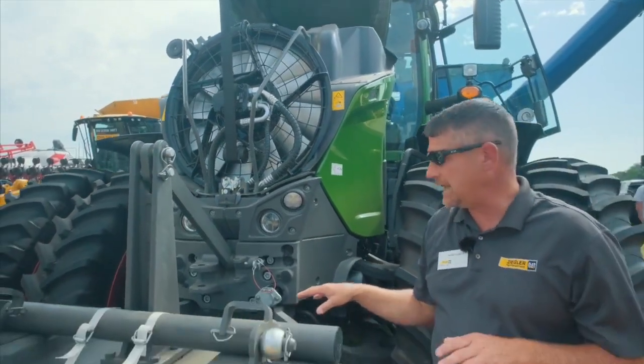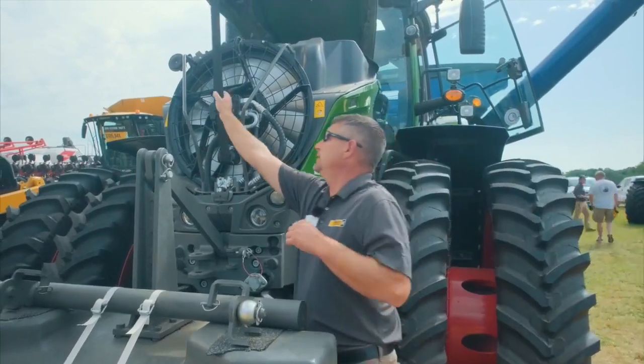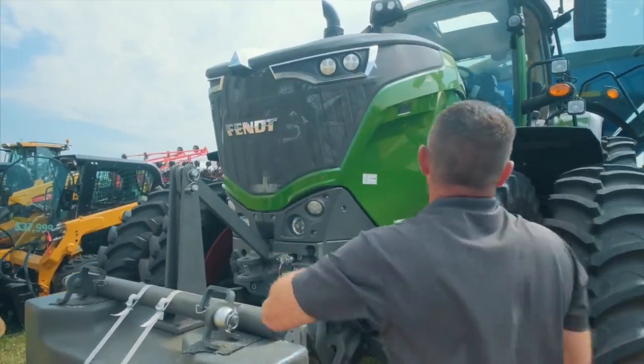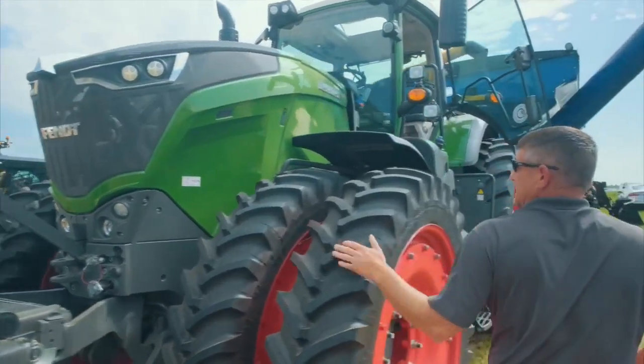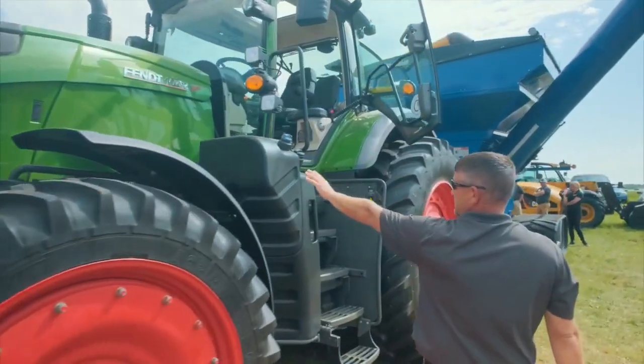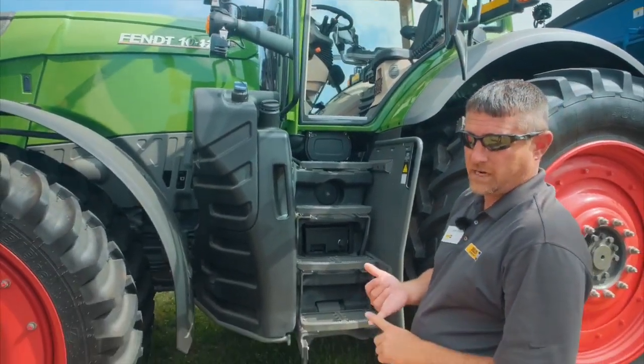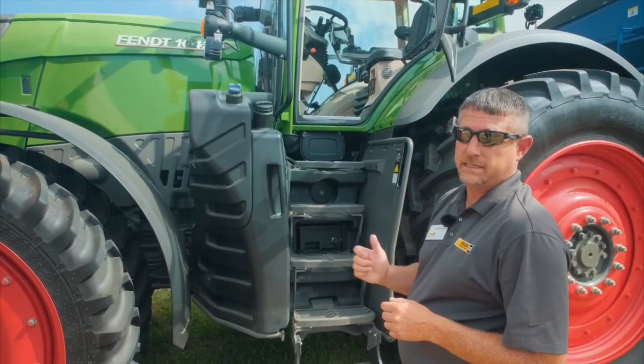With the front suspension we're able to travel down the road at 30 to 31 miles an hour. If you follow me to this side, we can talk about the Vario transmission — the original CVT — up to 31 miles an hour down the road with infinite speed settings.